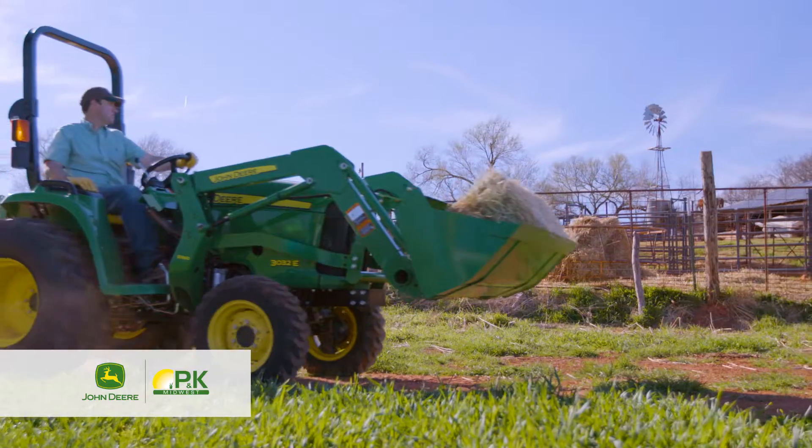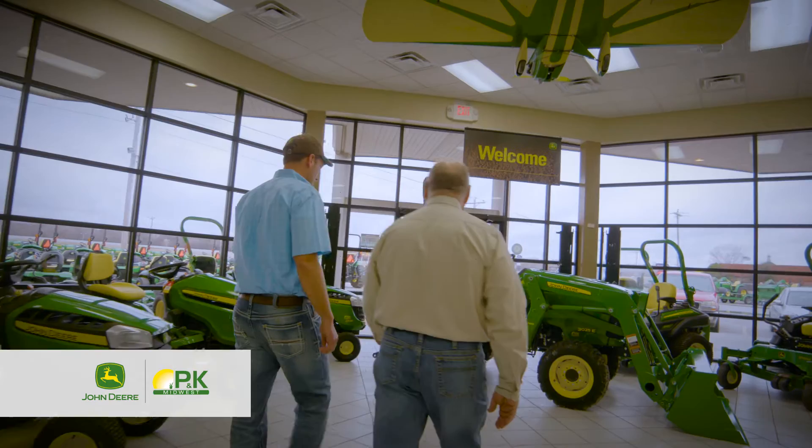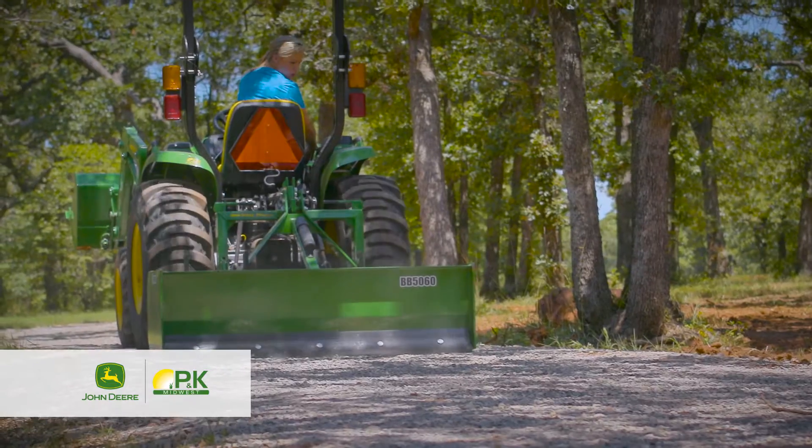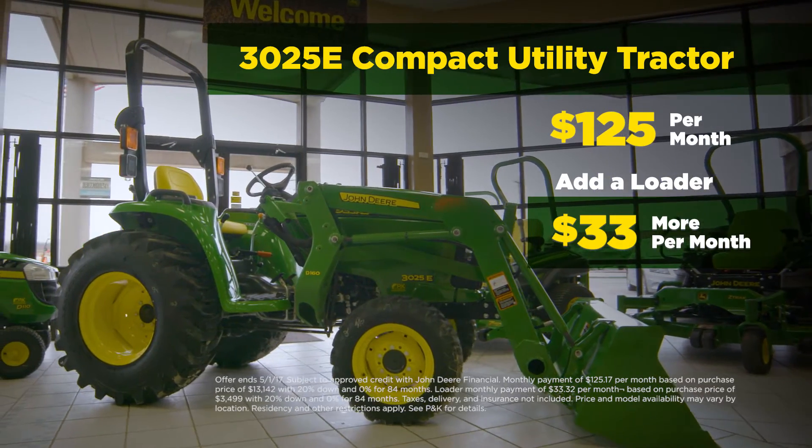And to cover some serious ground, you'll need the new 3025E Compact Utility Tractor. It can handle any chore without compromise and won't break the bank at $125 per month. Add a loader for just $33 more.